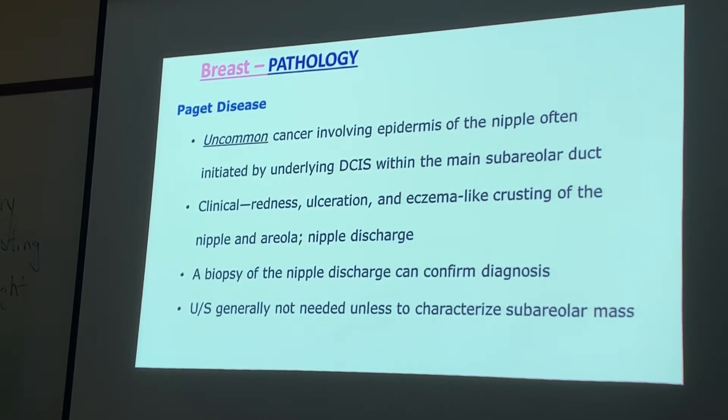Paget's disease is an uncommon cancer involving the epidermis of the nipple, often initiated by an underlying DCIS within the main subareolar duct. It can present clinically with redness, ulceration, eczema-like crusting of the nipple and areola, and bloody nipple discharge. A biopsy of that discharge is what confirms the diagnosis. Ultrasound is generally not needed unless to characterize a subareolar mass. If you see crusting of the nipple and areola, think Paget's disease.